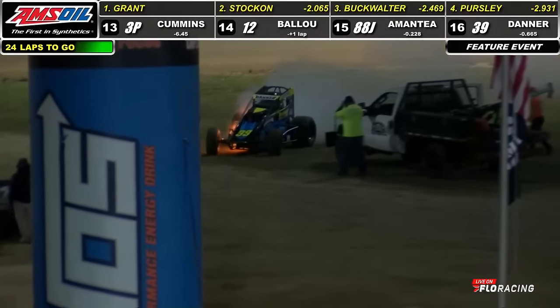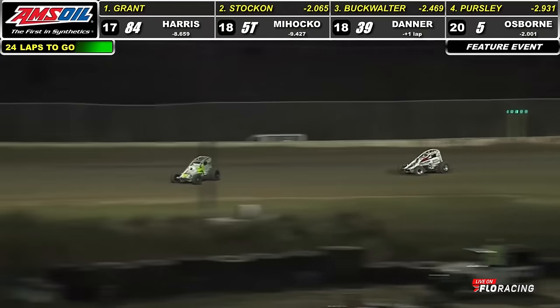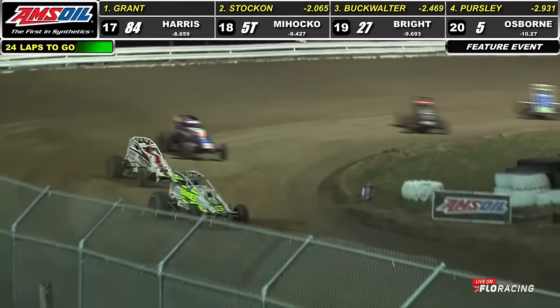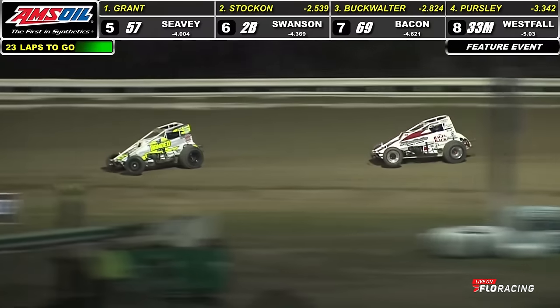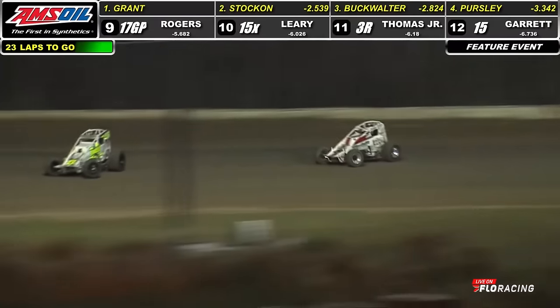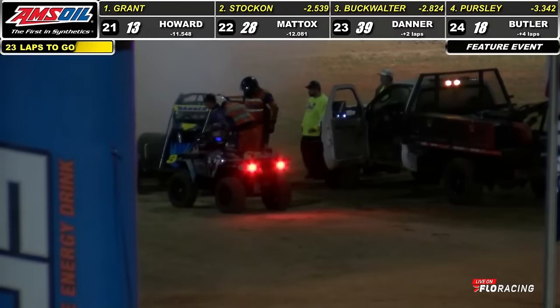Back to second. Looks like Danner pulling it down into the infield — he will take it off of the racing surface, avoiding the need for the caution. Stay green in this one as Justin Grant continues to show the way. Safety crew is moving around down in the infield, making their way onto the back straightaway. And it looks like the caution is now going to have to come out.